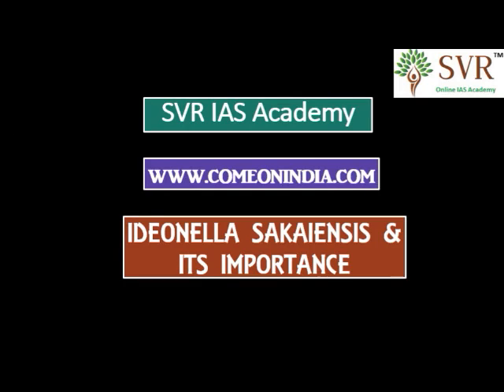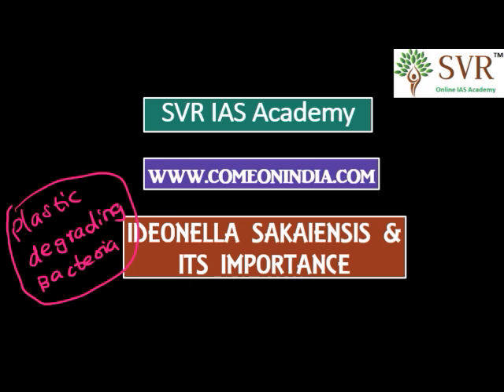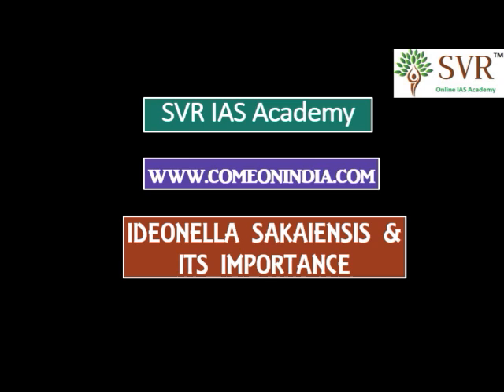SVR IAS Academy welcomes you to the current affairs online video lectures at indriya.com. In this video lecture we will teach you about plastic degrading bacteria — Ideonella sakaiensis. It is a very important topic for the 2016 UPSC examination, so prepare well on this topic.